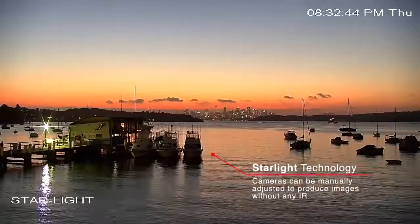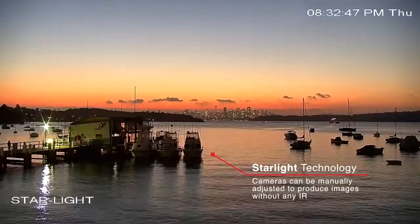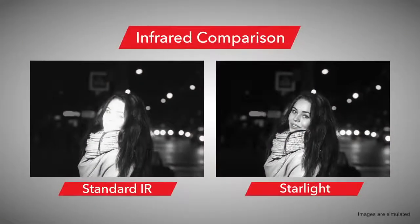For extremely low-light scenes, cameras with Starlight can be manually adjusted to produce images without any IR light at all, avoiding the whitening out of images that IR LEDs can cause.